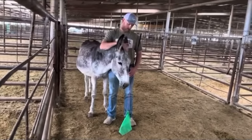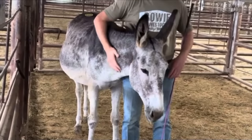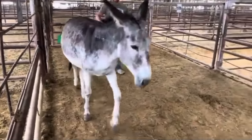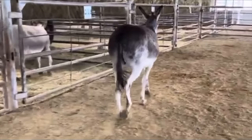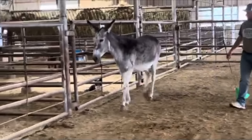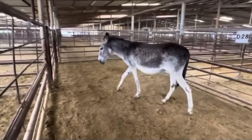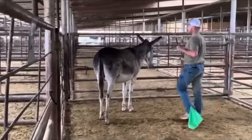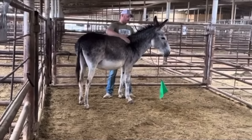Lot number 1042 — this is a gray Jenny donkey, standard size, eight years old. They called her Blue. Big, quiet, and super gentle — they said she's just a big old pet. She's very heavily bred. They said a good mammoth-type jack was covering all these jennies, and they guarantee you'll have a good baby from this one. Blue is with BowieTexasLivestock.com — tag number 1042. Once she has her baby, she'll do a great job.